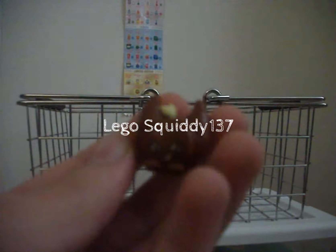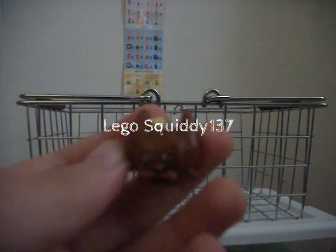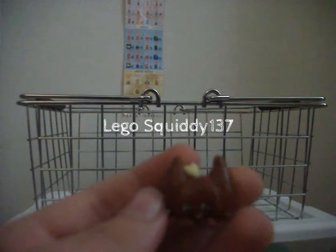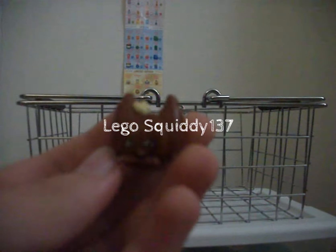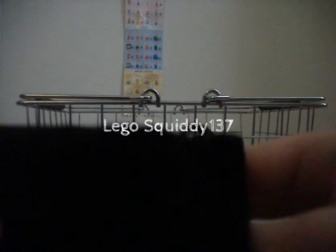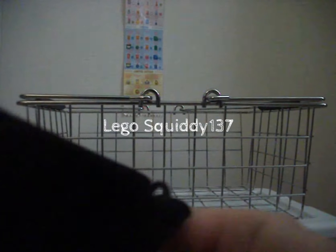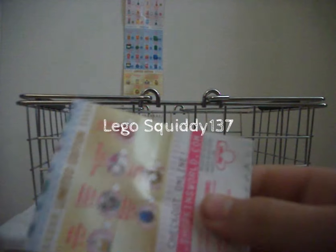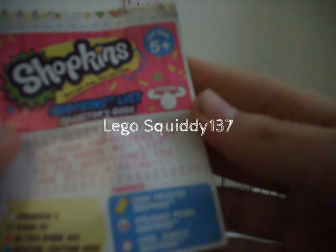And this one is an ultra rare Choc Frosted Shopkin from Season 3. So the ultras are not glittery, but in Season 2 they are Choc Frosted. And what else — we have one more thing in here. We have a Season 3 checklist!